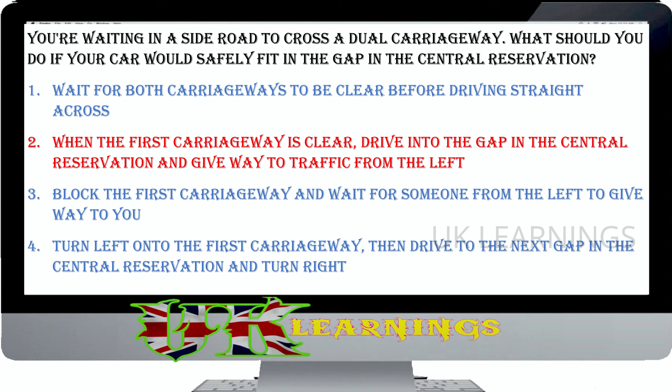Be sure that the gap in the central reservation is wide enough to protect your vehicle before moving into it. Once you're within the central reservation, wait for a safe opportunity to complete the crossing. Where the central reservation is narrow, treat the dual carriageway as one road — wait until it's clear in both directions before emerging, otherwise your vehicle will cause an obstruction to one or more lanes of traffic.